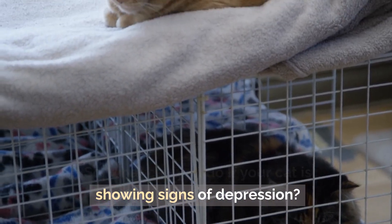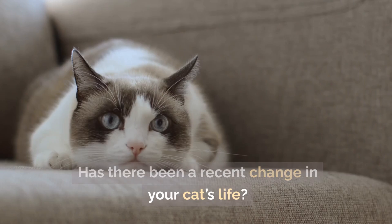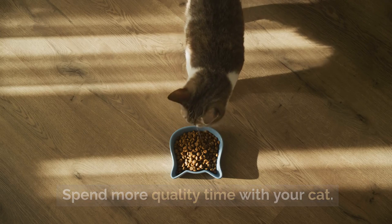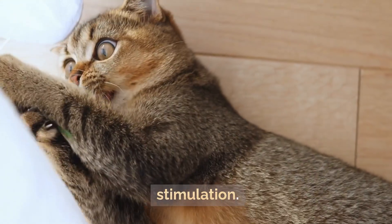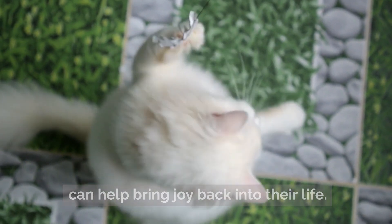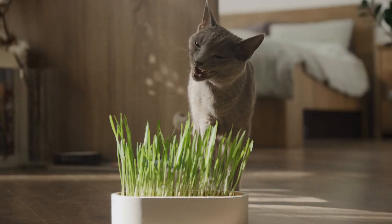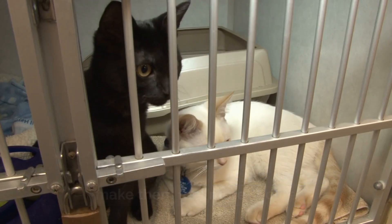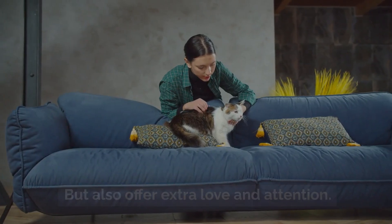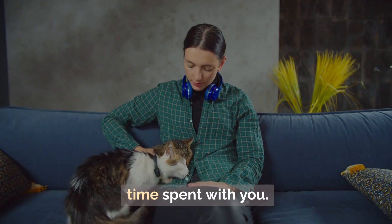How to help a depressed cat. If your cat is showing signs of depression, first try to identify the cause. Has there been a recent change in your cat's life? If so, try to minimize stress and provide comfort. Spend more quality time with your cat and engage them in play and mental stimulation. Toys, puzzles, and interactive activities can help bring joy back into their life. Make sure their environment is calm and stable — routine is important for cats, as a predictable schedule makes them feel more secure. If your cat is grieving, give them time to adjust, but also offer extra love and attention. Sometimes it helps to bring in new forms of companionship, whether another pet or more time spent with you.